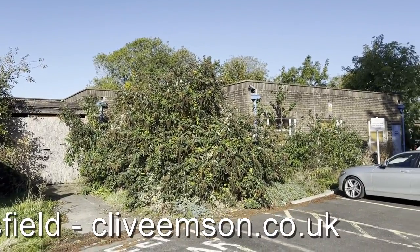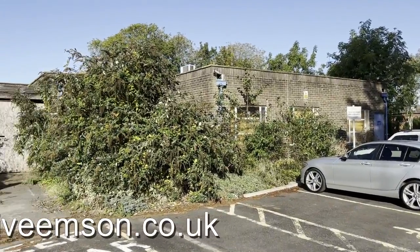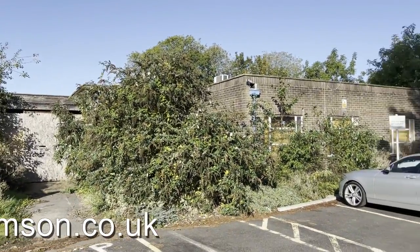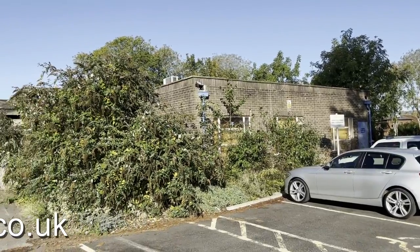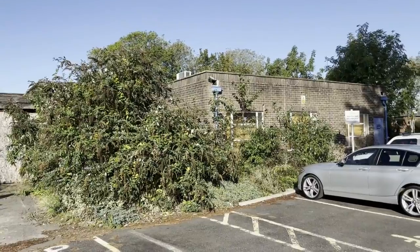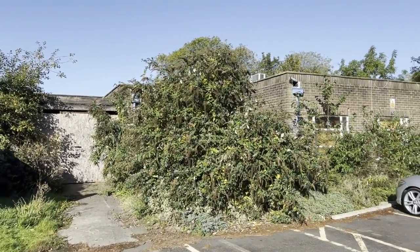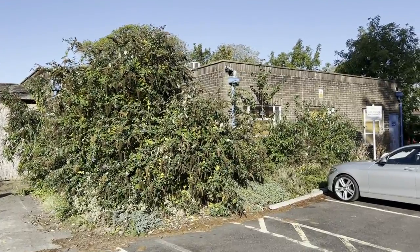So there we are — in summary, that's 18 Heath Road in Petersfield. Lots of scope and potential for somebody to come and restore it and put the building back into commercial use. Don't miss out on the opportunity to bid for this one in the next Clive Emson online land and property auction.